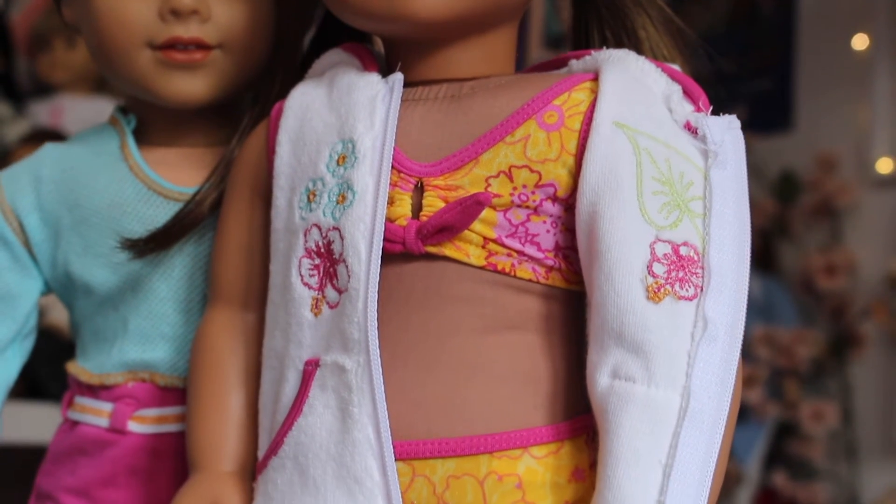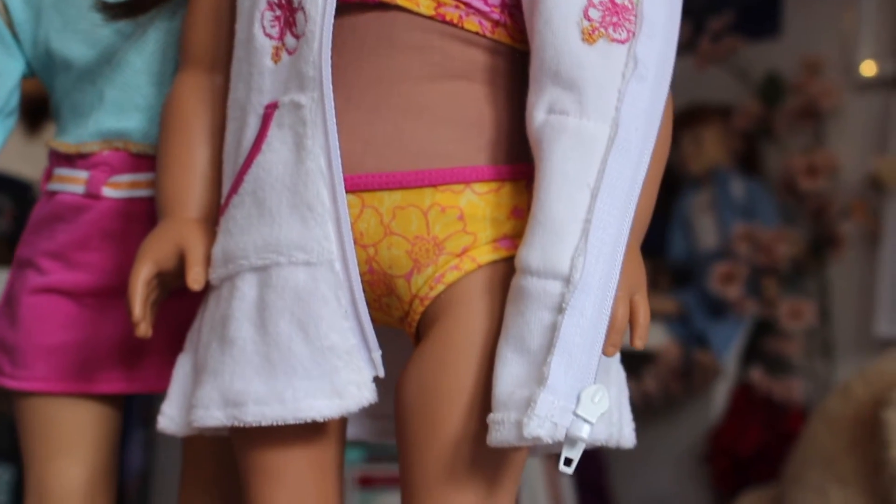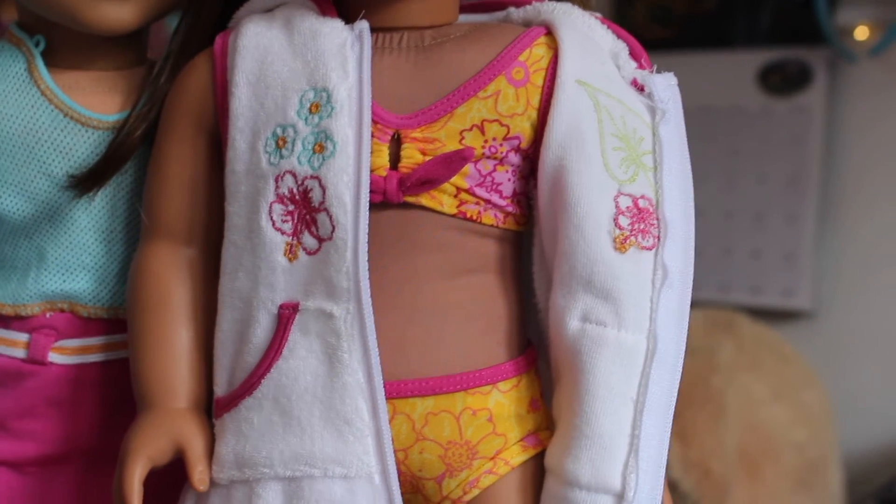Then we have the iconic yellow and pink bathing suit — I feel like everyone had this as a kid. It also came with a white zip-up beach cover-up with bordered flowers on it. It's so cute, I love it.